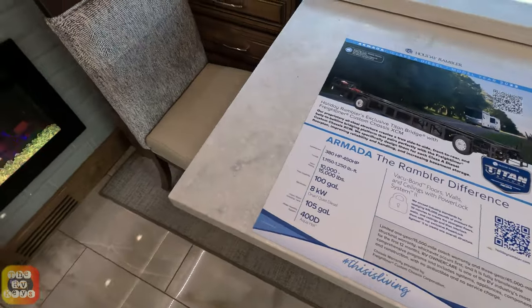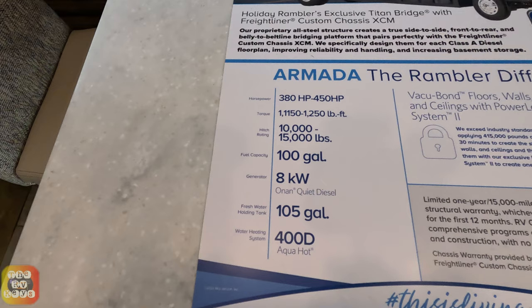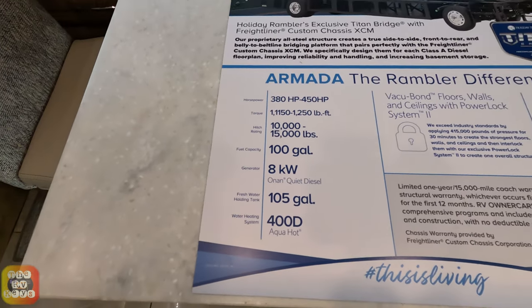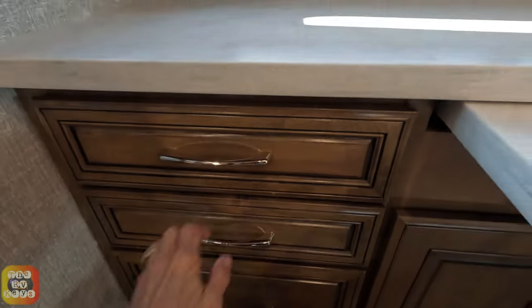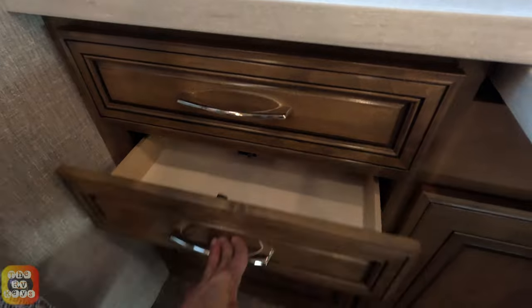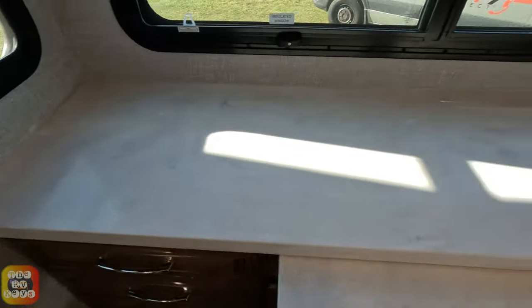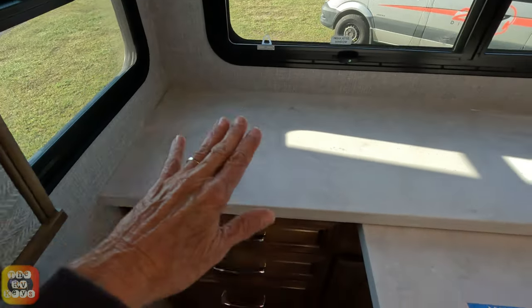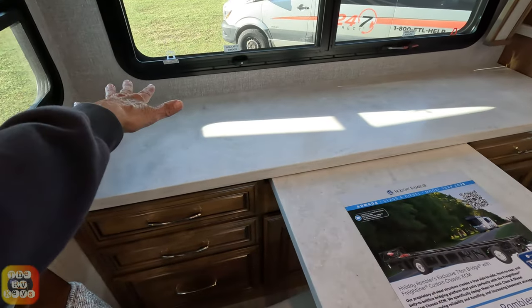Moving over, this is the dining area with two chairs and an extendable table. Underneath the credenza area there are two drawers about a foot deep and a larger one about six to eight inches deep, going back about a foot. The credenza is very nice.